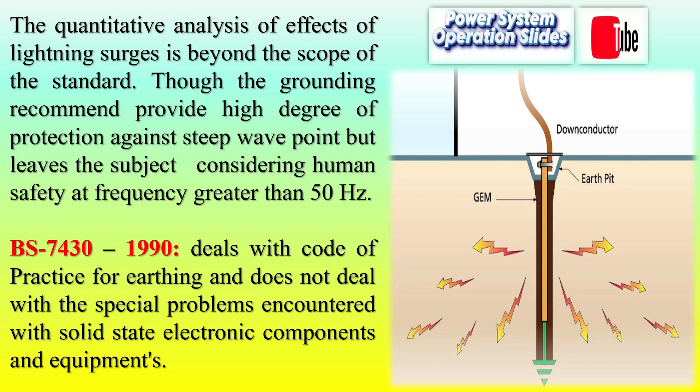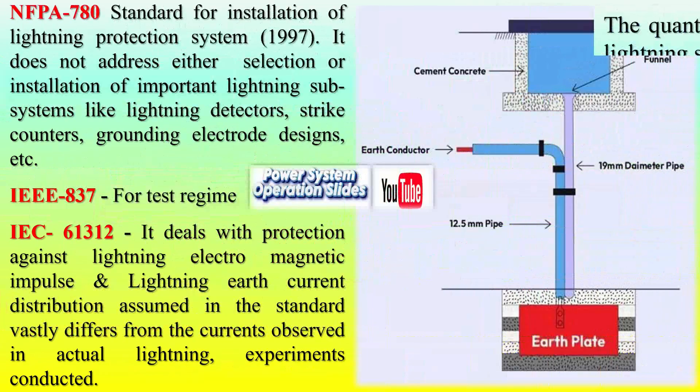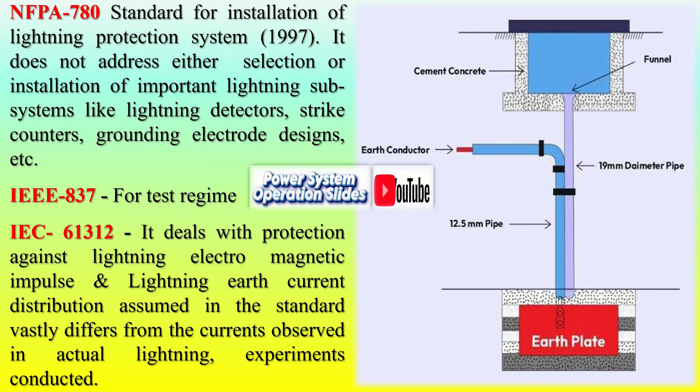British Standards: BS-7430-1990 deals with earthing practices in general scenarios. However, it does not account for the specific challenges posed by solid-state electronics, making it more suited to traditional applications.